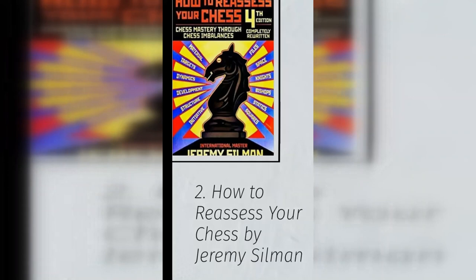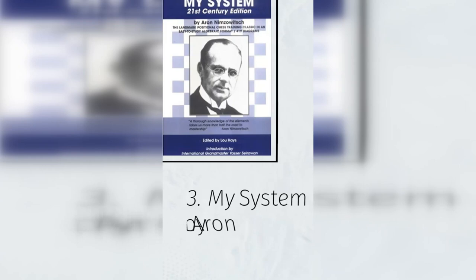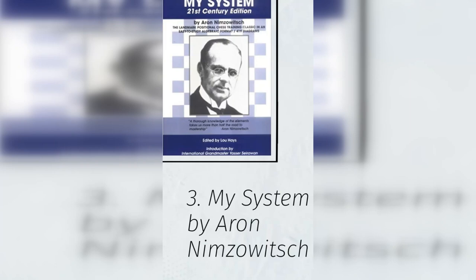3. My System by Aaron Nimzowitsch. This was one of the first works to be considered a handbook for positional chess, and it does a great job of introducing very important positional ideas — for example, prophylaxis, pawn chains, blockading past pawns, utilizing the center, etc.